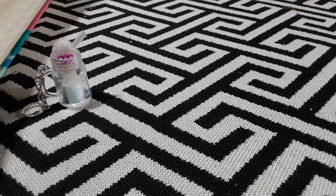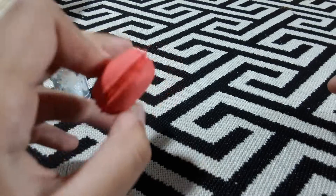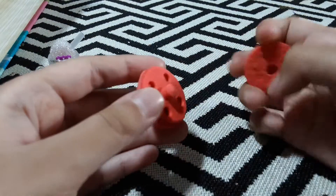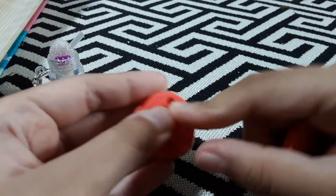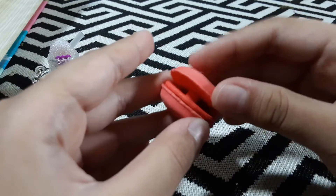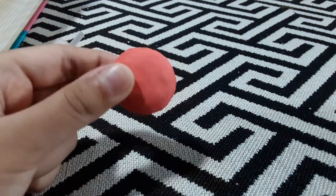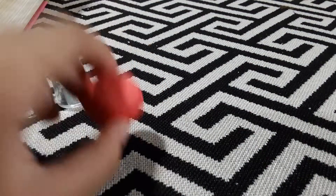And I got this macaron — it's actually like a puzzle eraser. You can open it. These things are very cool, you can take out and erase them. They're very cool.